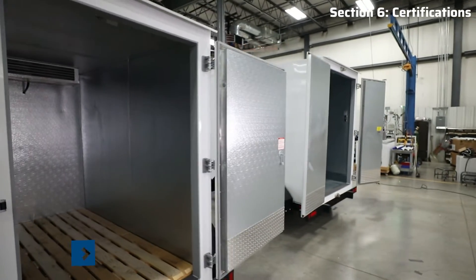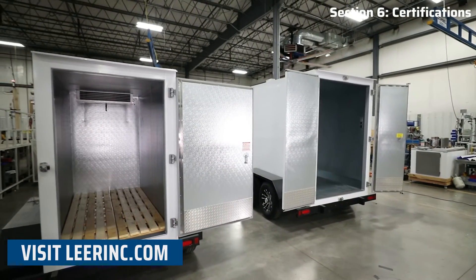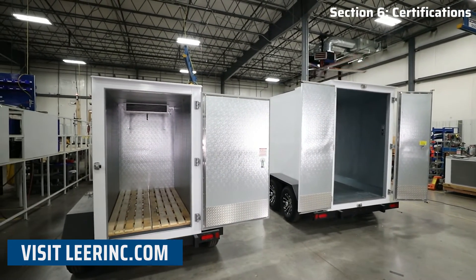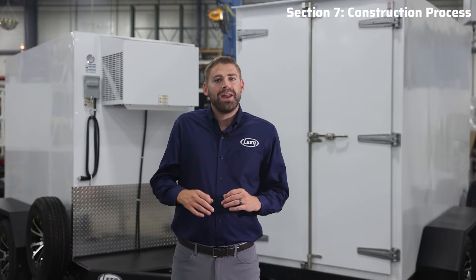At Lear, we stand firmly behind our products and our commitment is reflected in our standard warranty, which can be found in detail on learinc.com. Now let's take a deeper dive into the actual construction that instills confidence in Lear and makes our transport trailers exceptionally reliable.